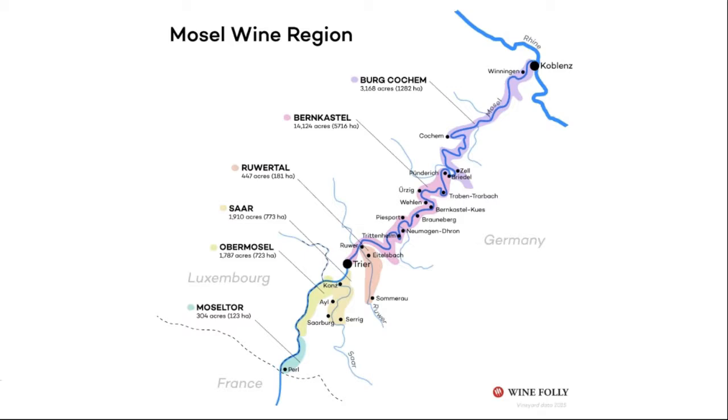Now it's kind of your classic German charming town with many, many family wineries in it. And you can see Bernkastel, which is right south of it — you probably know most of these quite famous German towns.